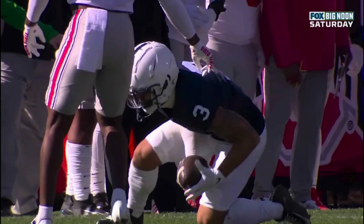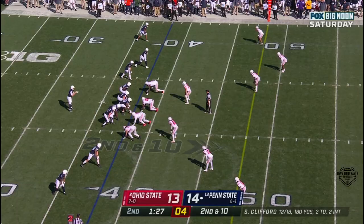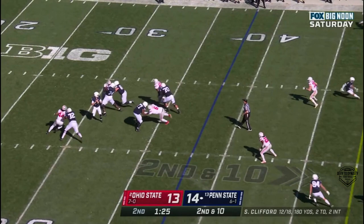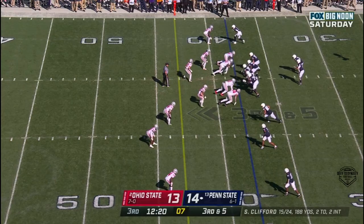Clifford just kind of laid it out in front of him as he was getting pressured in the pocket right there. Boy, that's going to be close. Clifford with time over the middle — incomplete. Clifford sprints out to his right, throws across and it's caught for a first down.